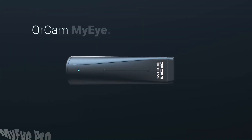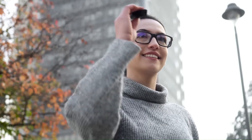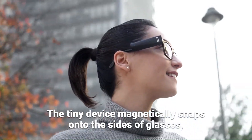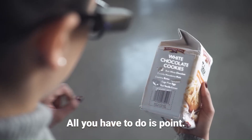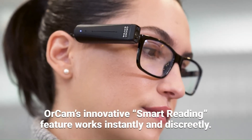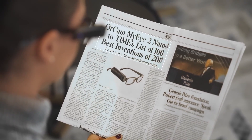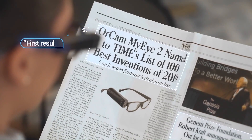The MyEye Pro is made by a company called OrCam — not Kelakona or Embraer. It's a wearable assistive technology device designed for blind and visually impaired people. It can read text aloud from any surface: books, newspapers, screens, medication labels, and even handwritten notes can all be read aloud by the MyEye Pro.